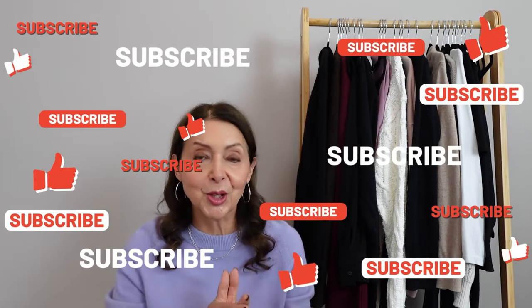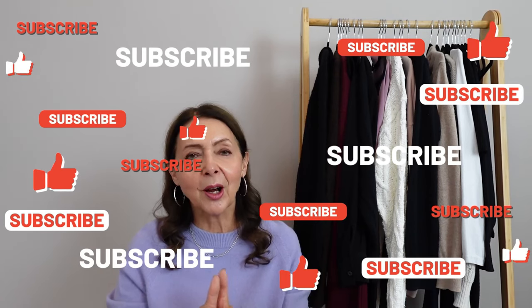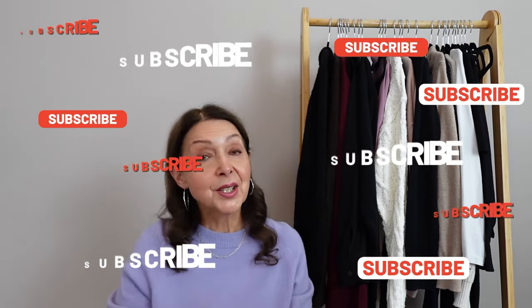In my full capsule wardrobe planning video I identified the following items I'd like to bring into my wardrobe: a pair of black barrel leg or wide leg trousers, something purple or green, a cardigan, and also a wedding guest dress - but that needs a completely separate video with accessories. So, did I stick to the list? Well, let's find out.